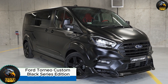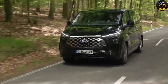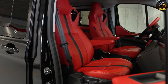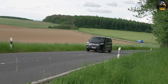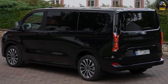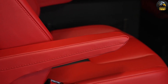Ford Torneo Custom Black Series Edition. The Ford Torneo Custom Black Series Edition is not your typical van. It boasts a striking design that blends elegance with sporty flair. The front bumper, side skirts, arch extensions, and roof spoiler give it a bold presence on the road, while dual exhaust tips complete the look. These enhancements were masterfully crafted by Carlic's design, ensuring that this van not only turns heads but also showcases premium craftsmanship.